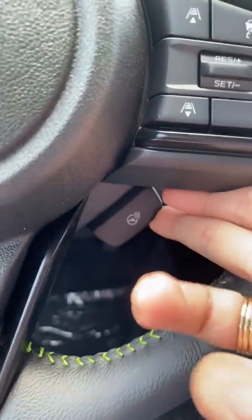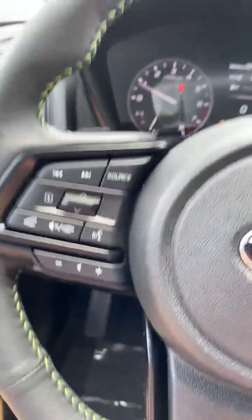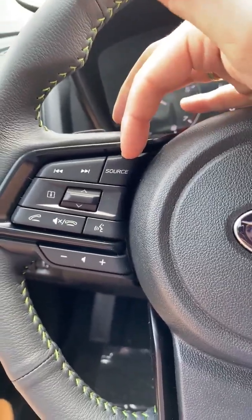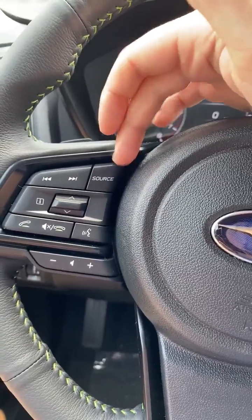Under here we have the heated steering wheel. Over here we have Source, which is your source of music — AM, FM, Sirius, Bluetooth, CarPlay.